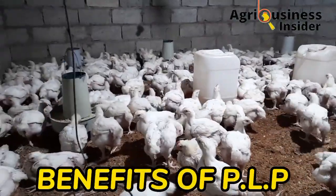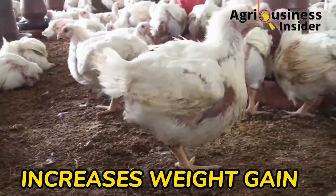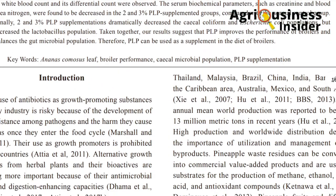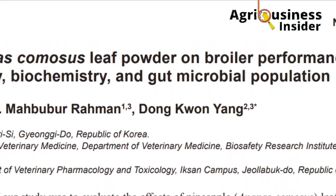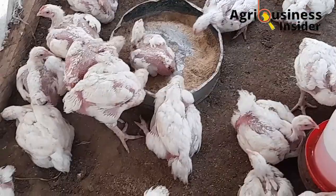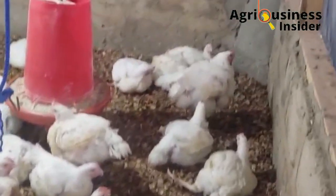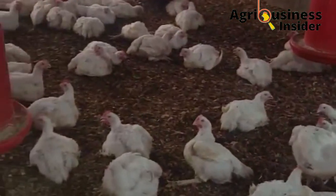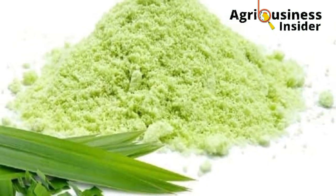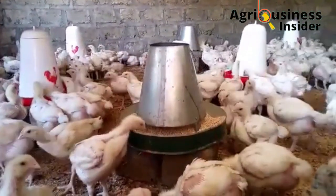Benefit number one is that this powder increases broiler body weight gain. Based on the study done to determine the effect of feeding pineapple leaf powder to broilers, it was found that broilers fed with the highest inclusion level of the pineapple leaf powder had the highest weight. At 35 days, broilers fed with the highest inclusion level also had the highest weight compared to all other inclusions, including the control. This confirms that the vitamins, minerals, organic acids, and phenolics in the pineapple leaf powder play an important role in supporting body weight gain.